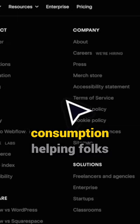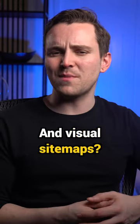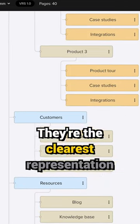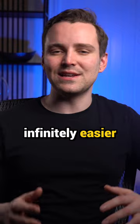They're made for human consumption, helping folks navigate your site with ease. And visual sitemaps? They're the clearest representation of your site's structure and make website planning infinitely easier.